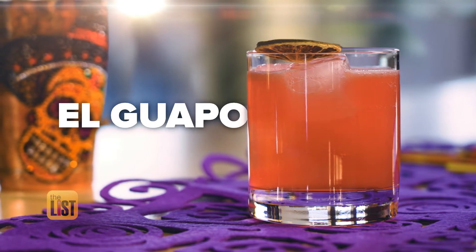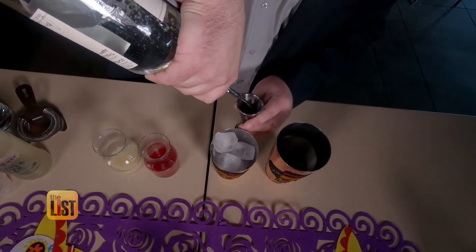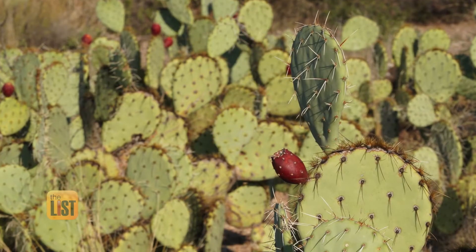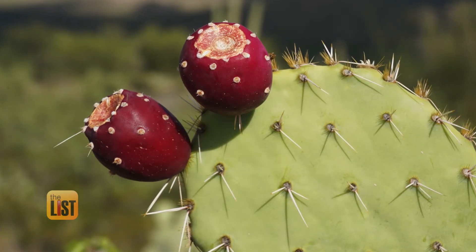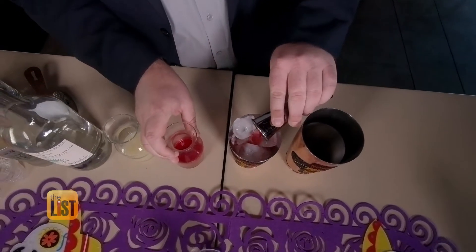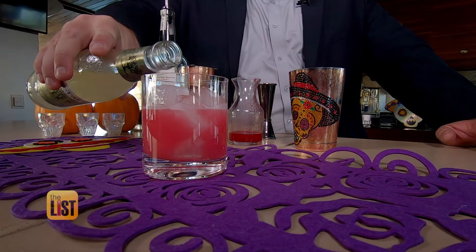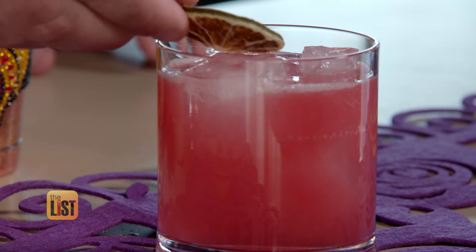Our last offering for Día de los Muertos is El Guapo, which translates to beautiful — so it's only right that I drink it. We start with an ounce and a half of tequila, then add the hot pink prickly pear syrup — a fruit that actually grows on cactus in Mexico as well as Arizona. They pick them off, cook them down, and make a syrup out of them. You can find prickly pear syrup in most liquor stores. Add a splash of lime juice, some ginger beer, and to keep with the Day of the Dead theme, garnish with a dehydrated lime wheel.